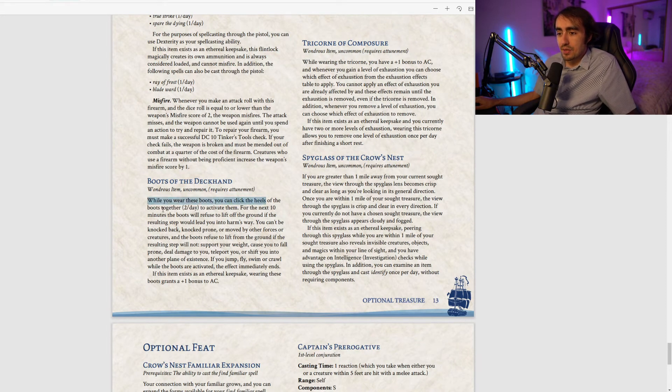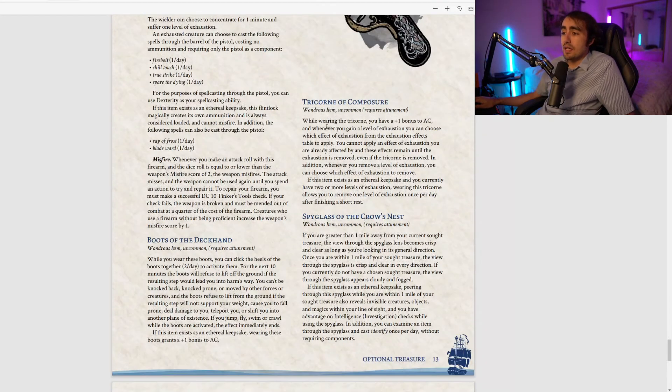The Boots of the Deckhand are an uncommon wondrous item. Clicking the heels twice per day activates them for 10 minutes: the boots refuse to lift off the ground if the resulting step would lead you into harm's way — you can't be knocked back, knocked prone, or moved by other forces — and they refuse if the step would cause you to fall, take damage, teleport, or shift planes. Basically you become trap-immune. As an Ethereal Keepsake they also grant plus one to AC. A great uncommon item for dungeoneering.